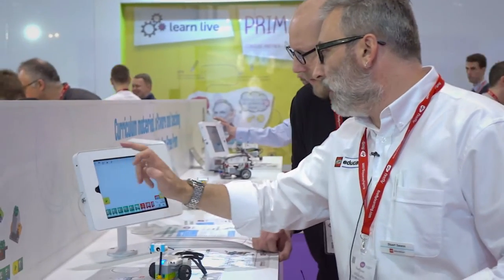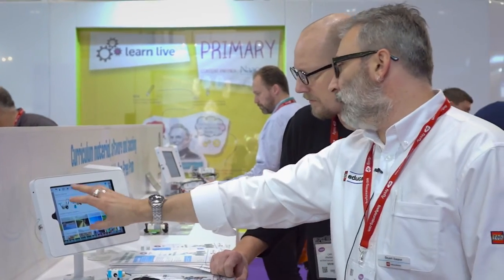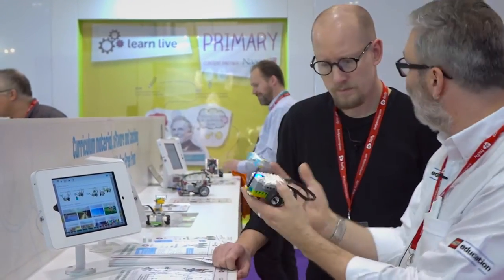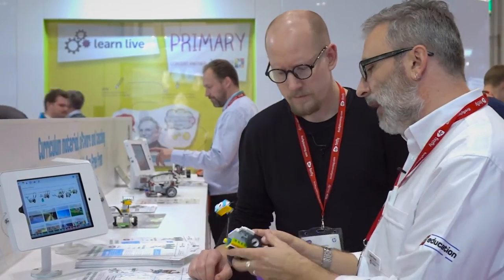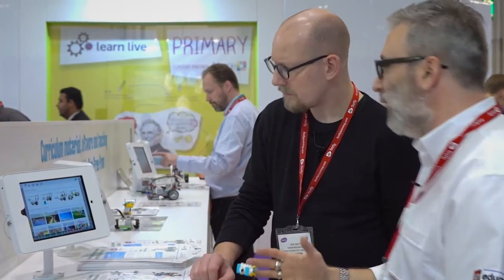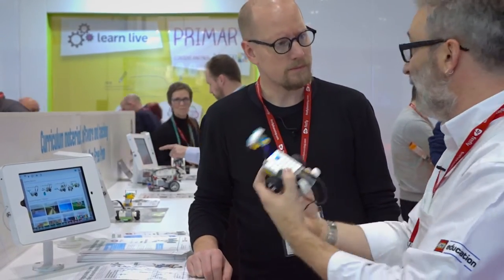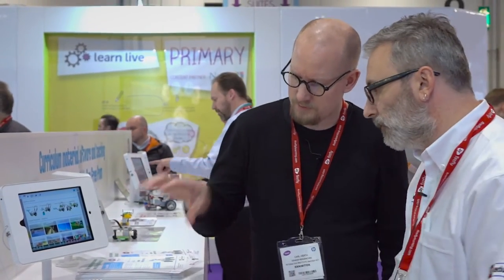Primarily we're looking at science, so the activities built into the WeDo software are science-based. If we have a quick look here, we've got some getting-started activities where we can build Milo, our little introductory robot. We build him up, add a range of sensors, and even go to collaboration where two teams have to work together to achieve different tasks.